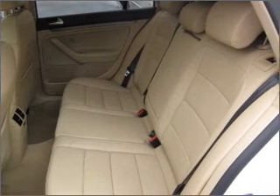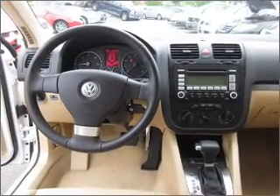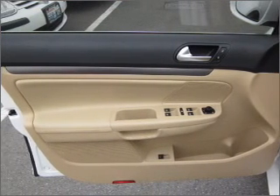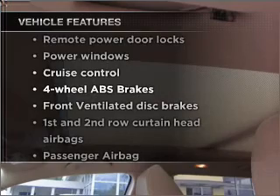Stand out from the crowd with premium wheels. Brake safely with the anti-lock braking system. Heated seats make cold weather driving more endurable. Let the outside in with a built-in sunroof. And with these notable features, you won't want to miss out on the opportunity to own this amazing ride.